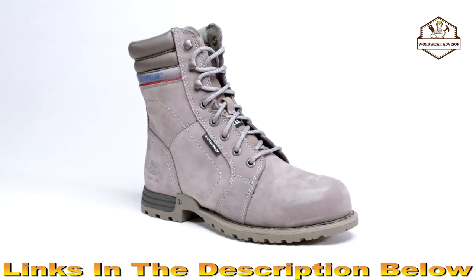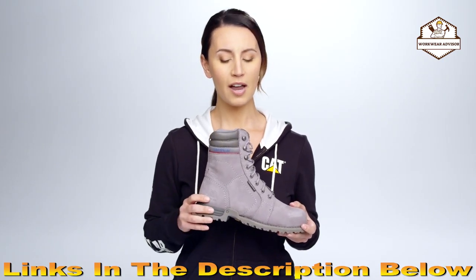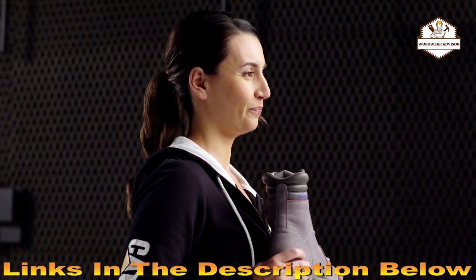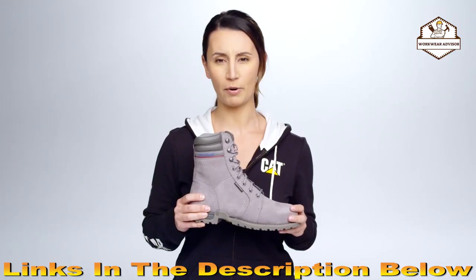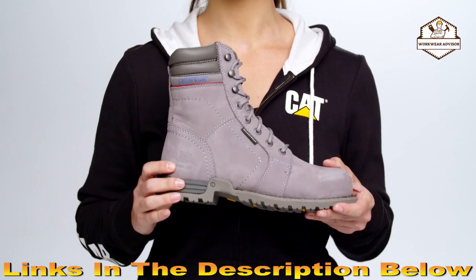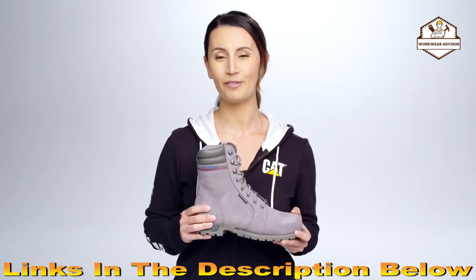The NYLEX sock liner cushions your foot, keeping it incredibly comfortable, while also wicking away moisture so your feet stay dry for all-day and all-night comfort. When it comes to Cat's best-in-class SRX traction, it's made with a special rubber compound that grips even on really wet surfaces. Whatever your work site requires, you can trust that these Cat boots will confidently prepare you for your day.